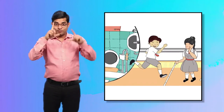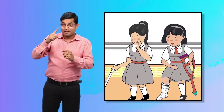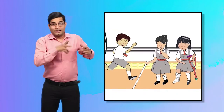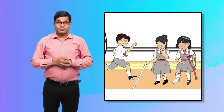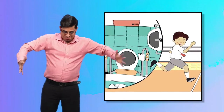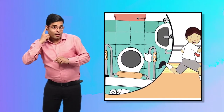The first picture shows an excited Rohan rushing towards Priya and Maya, who are still waiting at the corridor, to tell them about what he saw in the toilet. The toilet shown is spacious, with grab bars and alarm buttons.